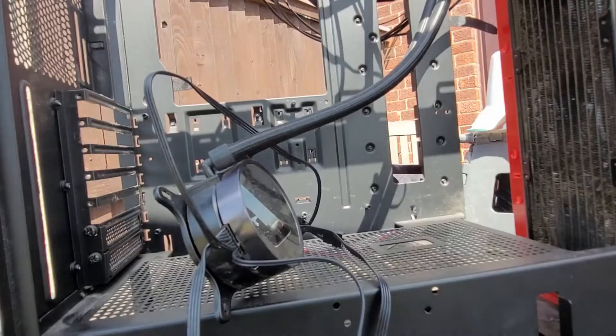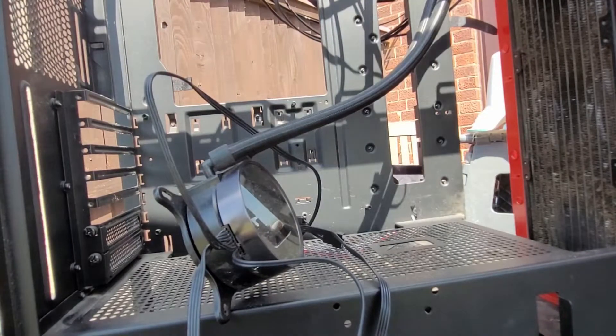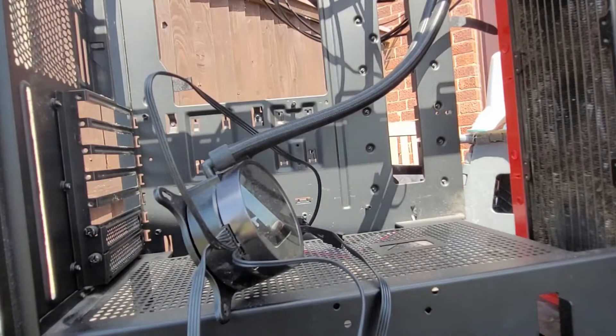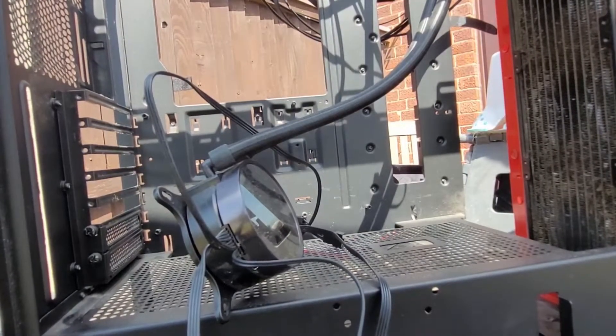Will three fans be enough in this smaller case? Yes. You'll have fans at the top, some at the front, and one at the back as well. So are we taking more fans out of the big one? Yeah. I might be able to take you home, Jake, with a working PC. Yeah, hopefully.